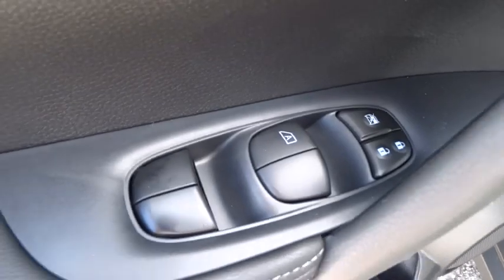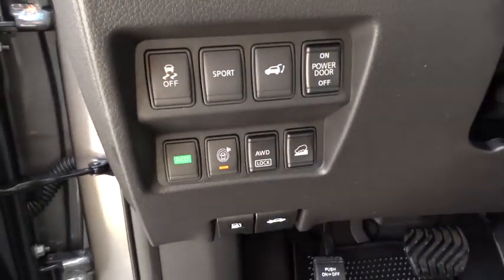Driver airbag, cruise control, aluminum wheels, four-wheel disc brakes, premium sound system, rear defrost, AM-FM stereo radio.